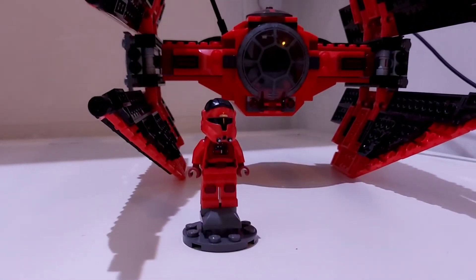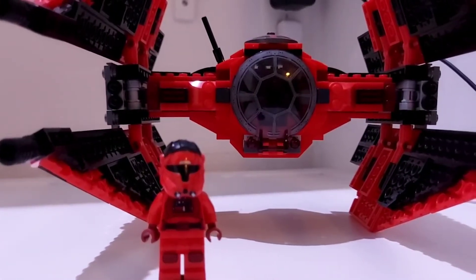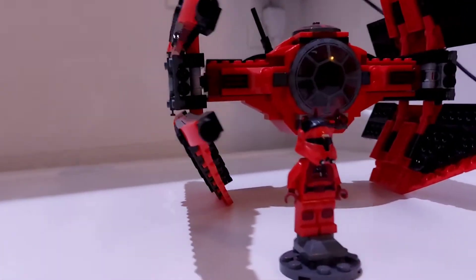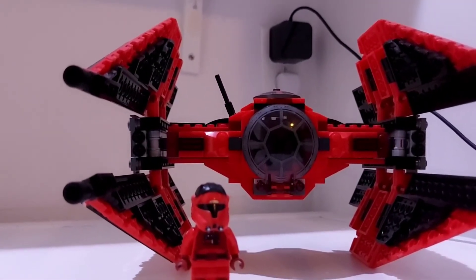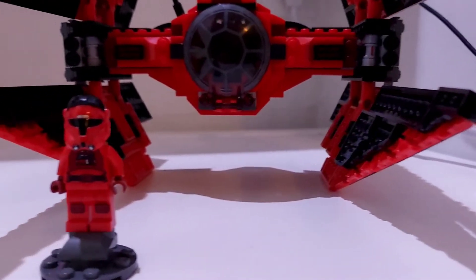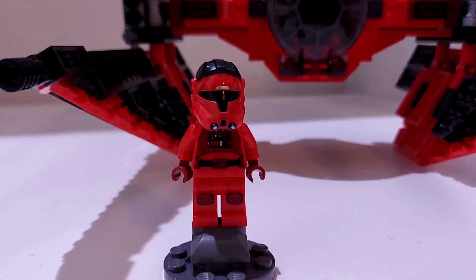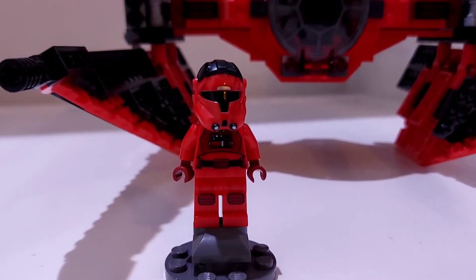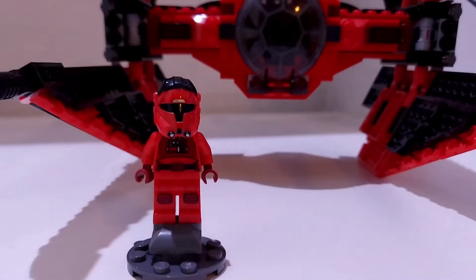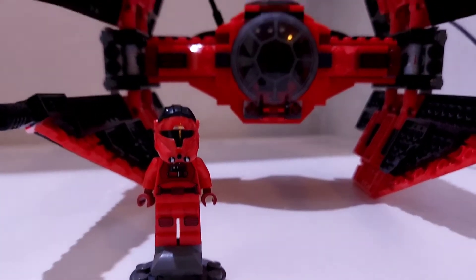Starting out with number 10, we have Major Von Ray. Major Von Ray came in the 2019 set — Major Von Ray's TIE Interceptor, or TIE Fighter as the set is actually called. He's a really good character and he goes really well with that set. I'm sure a lot of you guys don't really know what he's from, but that's because he's from the Star Wars Resistance series on Disney+. The set also came with three other figures, but nobody really cares about those characters. This character just looks really good and goes well with the set itself.